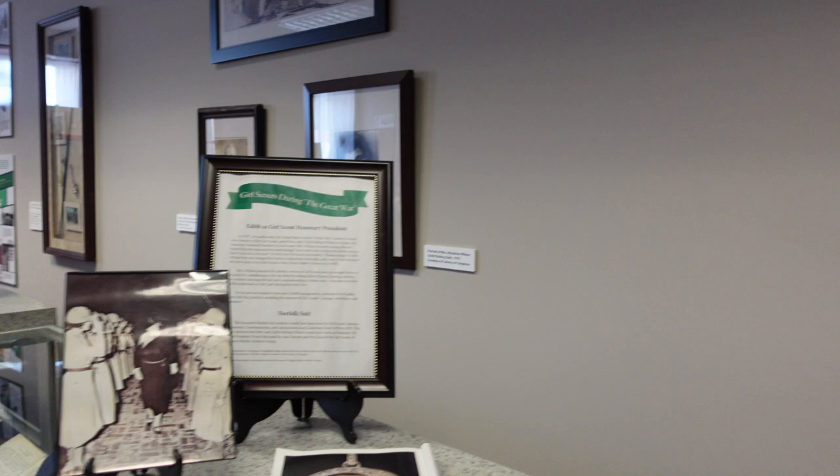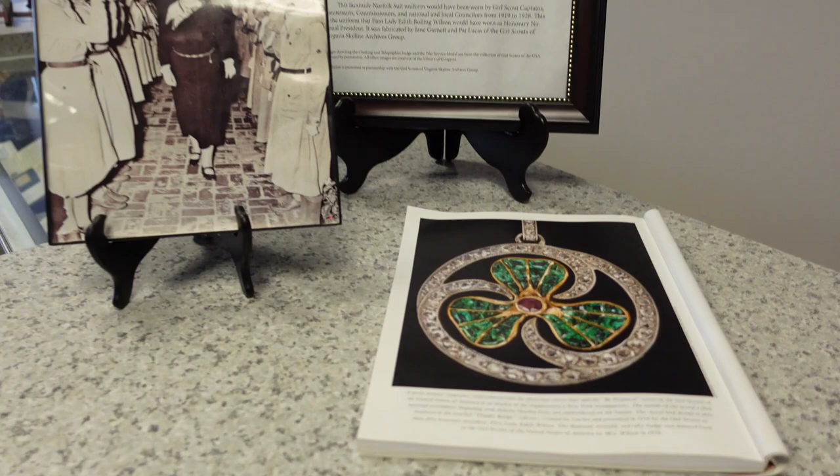Over here, she was the first honorary president of the Girl Scouts, which kind of set a precedent for future first ladies. And here's a medallion that they would give out for that honor.